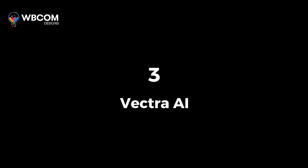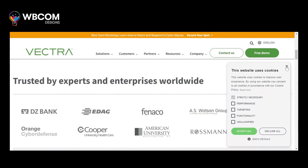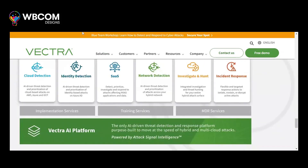At number 3, Vectra AI. Vectra AI is a network detection and response platform that utilizes AI to detect and respond to cyberattacks and insider threats.